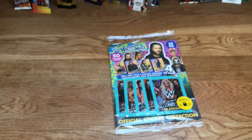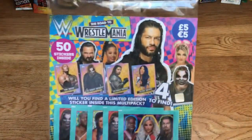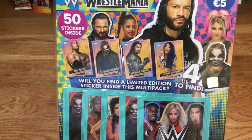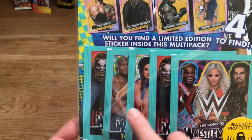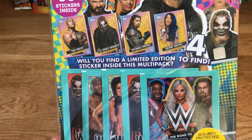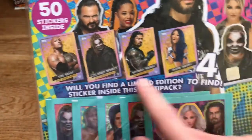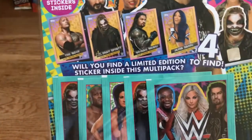Today we're opening the multi-pack — it's five pounds or five euros outside the UK, a brilliant price. Road to WrestleMania, 50 stickers inside, 10 stickers per pack for a pound — five packs total. You can see all the different pack designs. Also inside you can find four limited editions — you only get one per multi-pack.